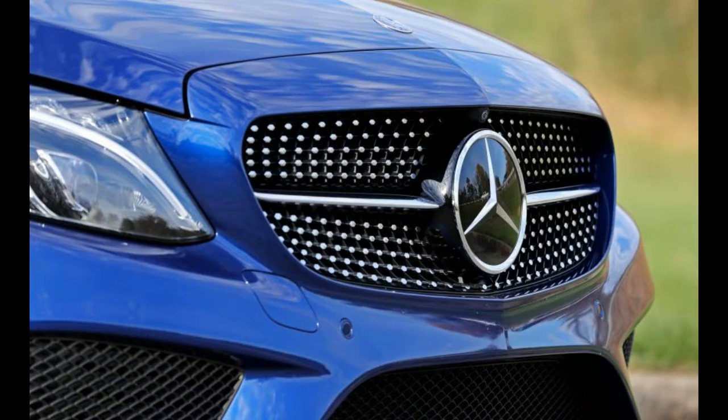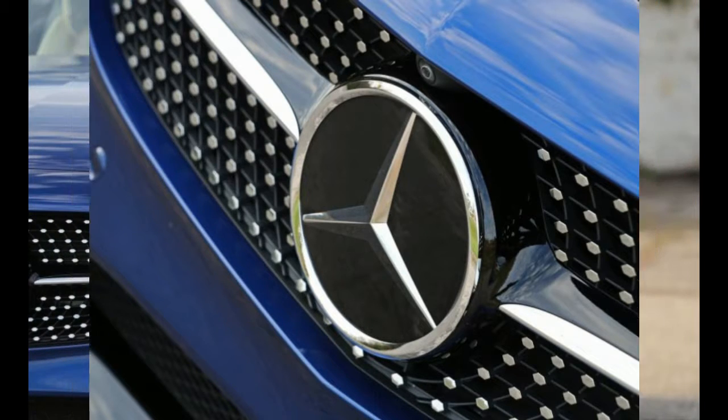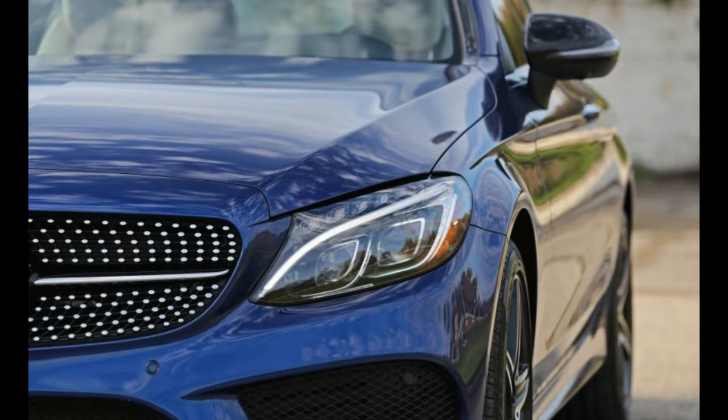While we've found the driver's car label to ring true for the AMG-badged C63 and C43 models, one of the lowest on the totem pole is the Mercedes-Benz C300.